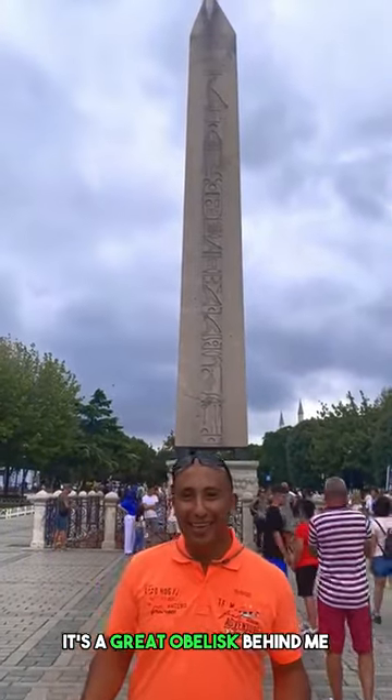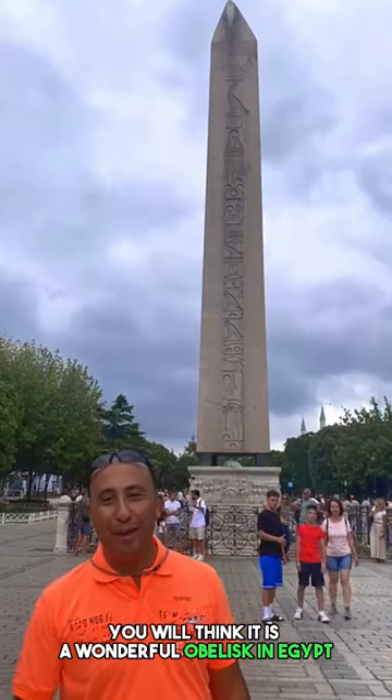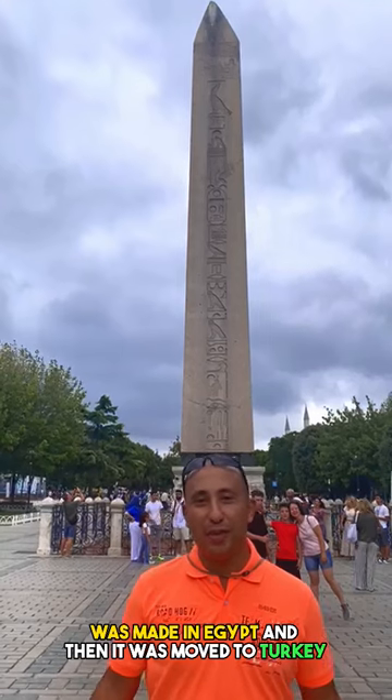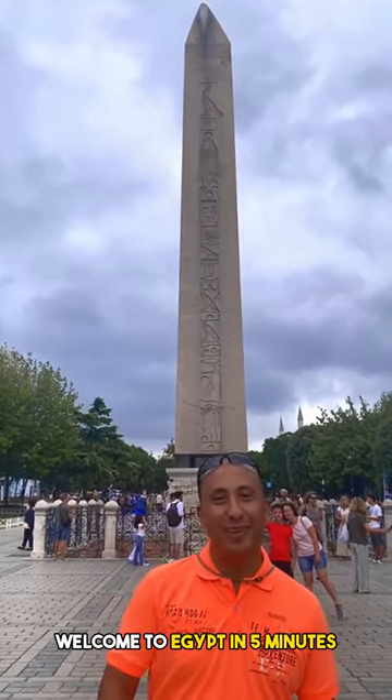There's a great obelisk behind me. Once you see it in the video, you will think it is a wonderful obelisk in Egypt — but believe it or not, it is not. It is an obelisk that was made in Egypt and then moved to Turkey. Welcome to Egypt in Five Minutes — here we go.